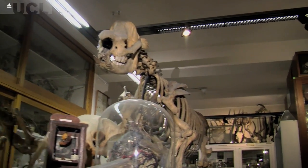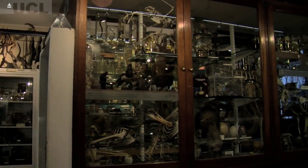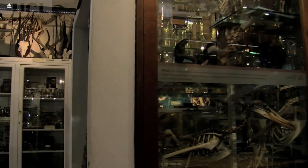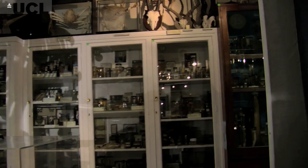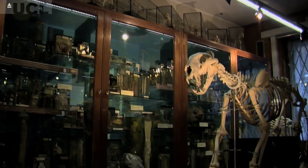The range of biodiversity that's preserved in museums like this really exceeds the kinds of things that we will be able to observe in the wild today, because a lot of these specimens date from before humans really started to have such a large global impact on the ranges of different organisms, especially big things like mammals.